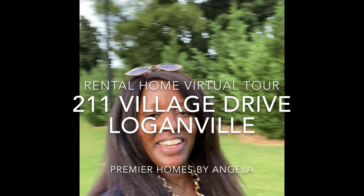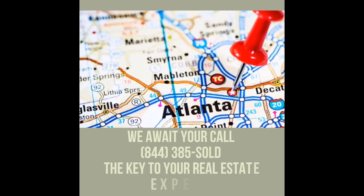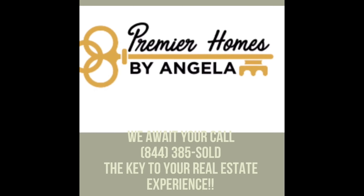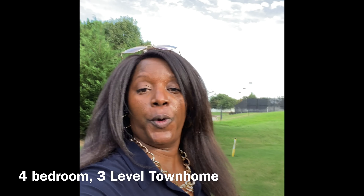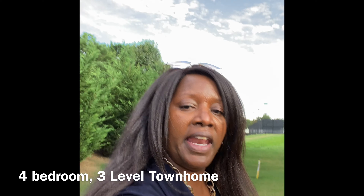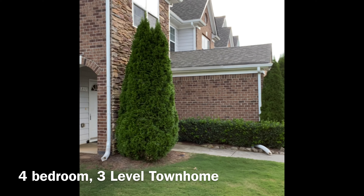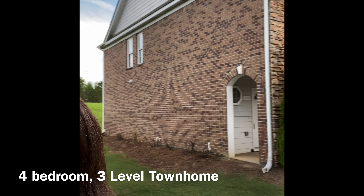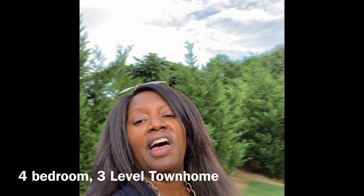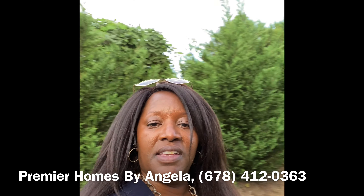Hi, Angela Simmons with Premier Homes by Angela here again to talk to you about this rental in Loganville. It is a three-level townhome with three bedrooms, possible fourth bedroom that is a bonus room on the third level. It has two-and-a-half bathrooms and is located in a quaint little subdivision, and it is an end unit. It's a two-sided brick with land next to it. This property has become available and we would love for you to come and check it out. Give me a call at 678-412-0373 — the key to your real estate experience — and let's start this virtual tour.